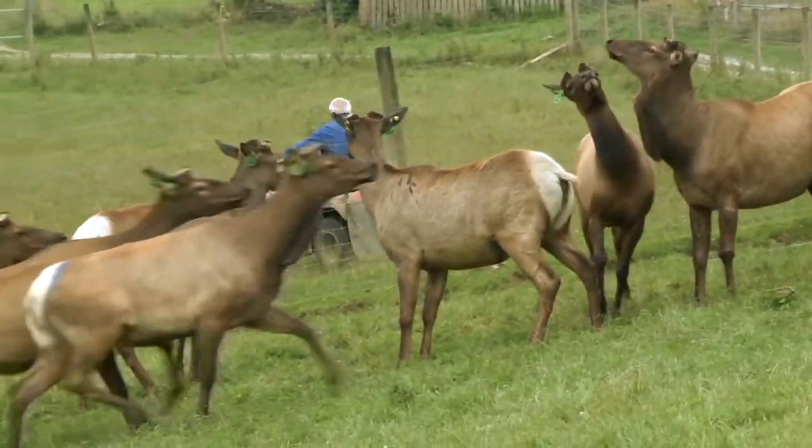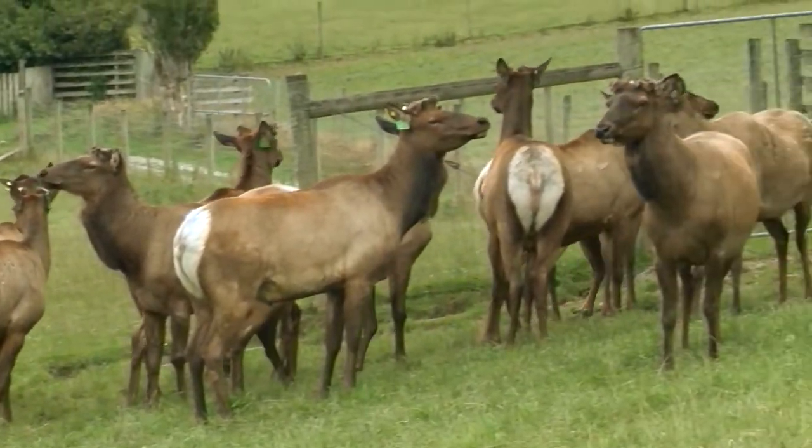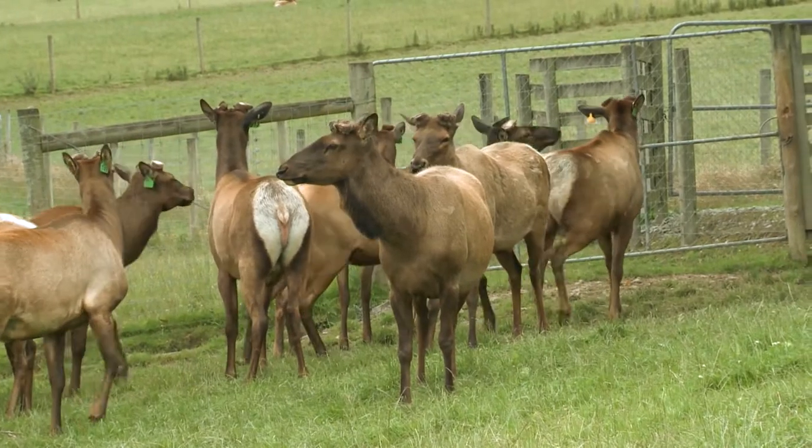We have to be mindful that we're dealing with an animal the size of a horse — 500 plus kilograms — and animal and human safety have to be taken into account when we're handling these animals.